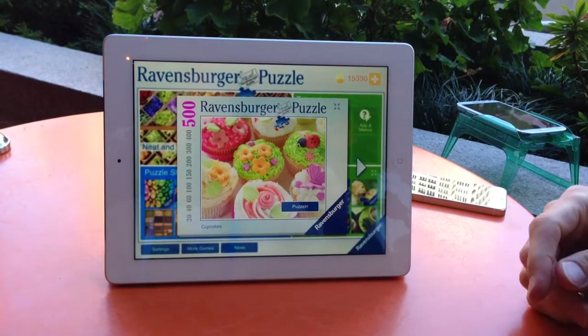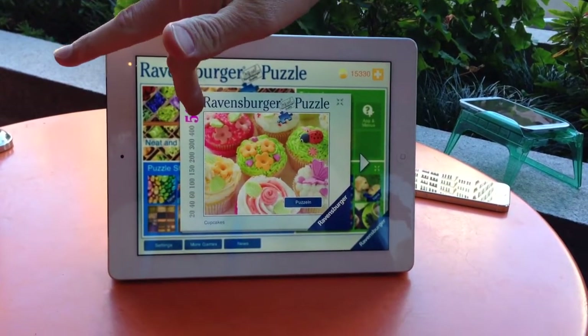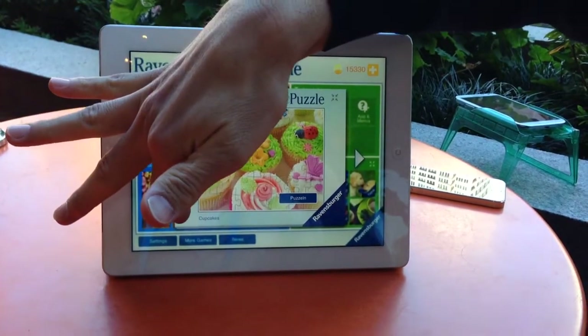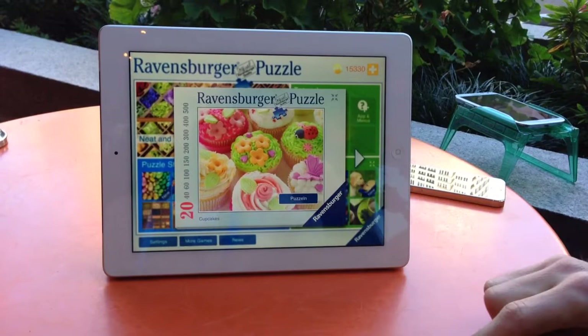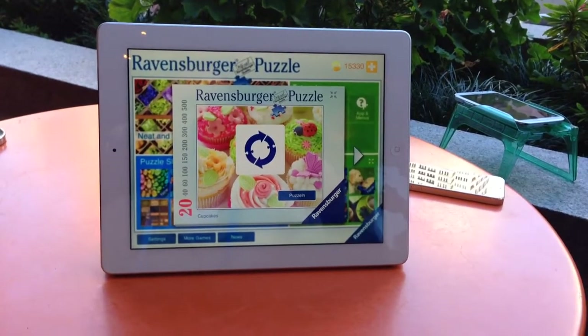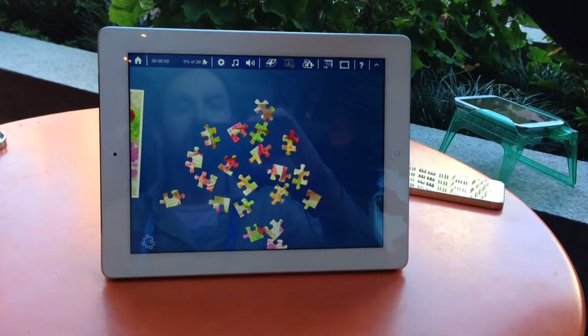If you're really crazy about it you can try 500 pieces — I've never done that but there are people who love to do it, and even on an iPad it's absolutely possible. So I'll take the very easy one, that's about all I can handle.